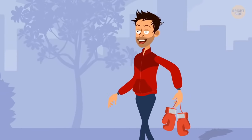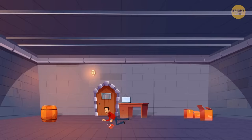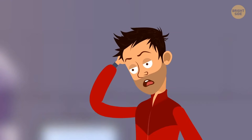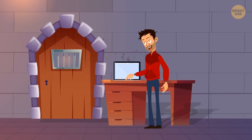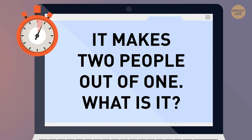Michael was going home from the gym when everything went black. He woke up in a locked room with a computer showing a riddle: 'It makes two people out of one — what is it?' Michael typed the correct answer, the door opened, and he was free. The answer was: a mirror.